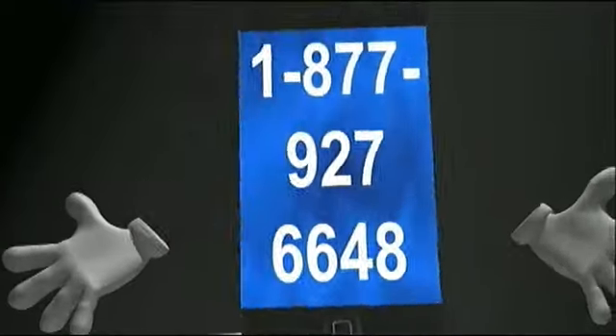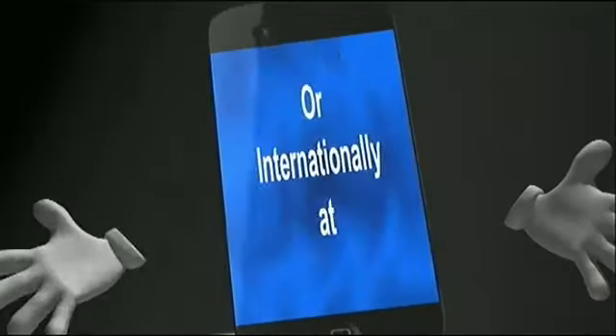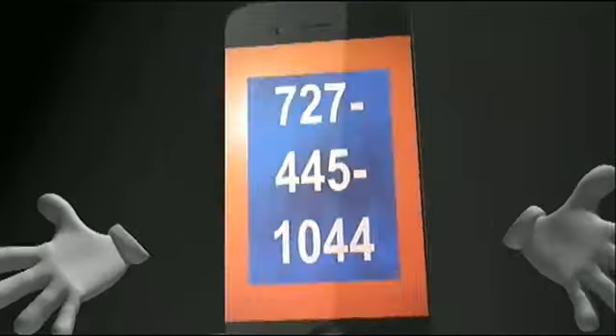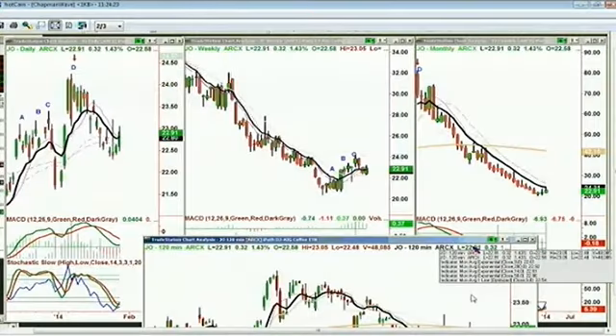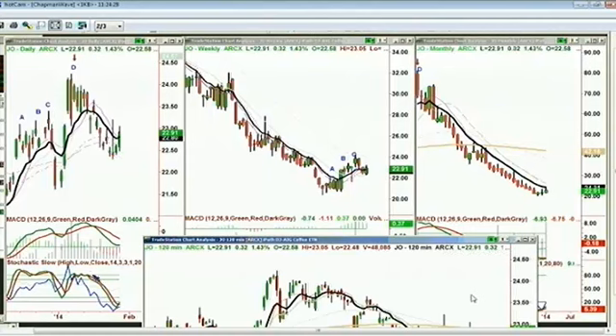Basil Chapman here. Take your phone calls now toll-free at 1-877-927-6648, internationally at 727-445-1044. We're on with Dan in North Reading, and we're looking at JO, which is the iPath Dow Jones AIG Coffee ETN, trading at $22.91 up 32 cents. I did quite a bit of work recently on a number of the commodities, especially the very long-term charts, and coffee was one of them.